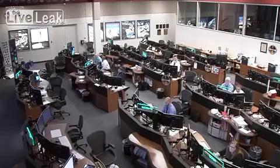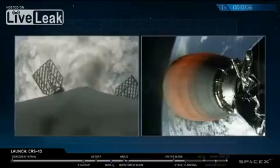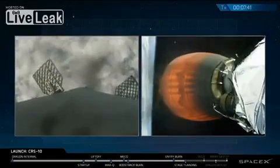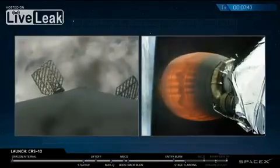Now that Dragon has separated, the first stage is coming back to SpaceX. Landing burn has started at SpaceX landing site one.